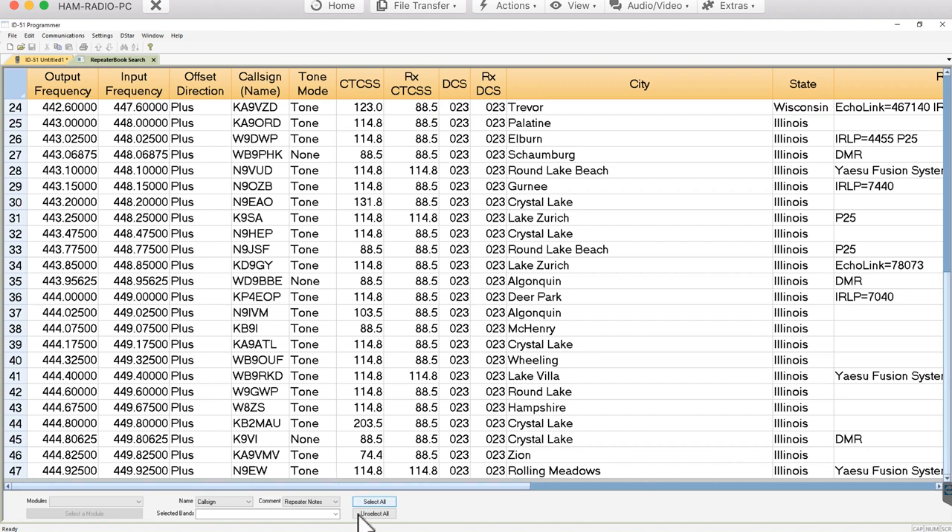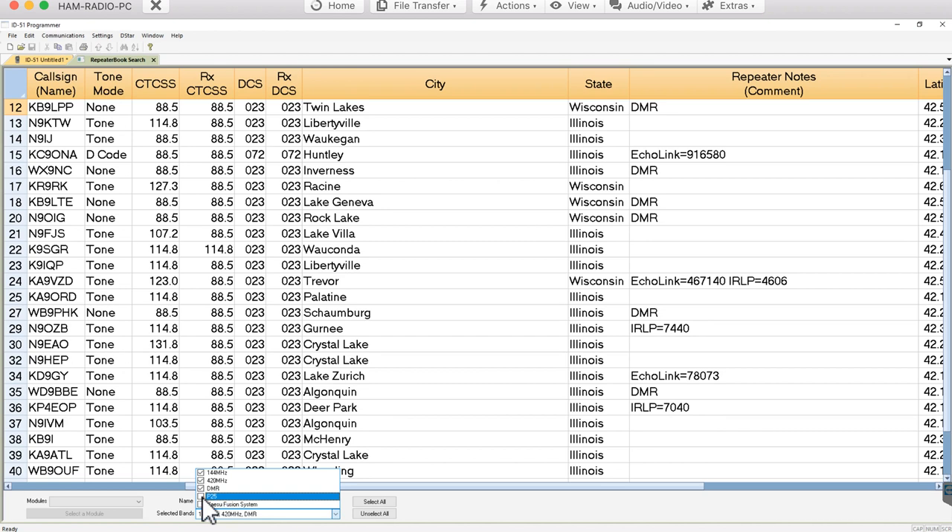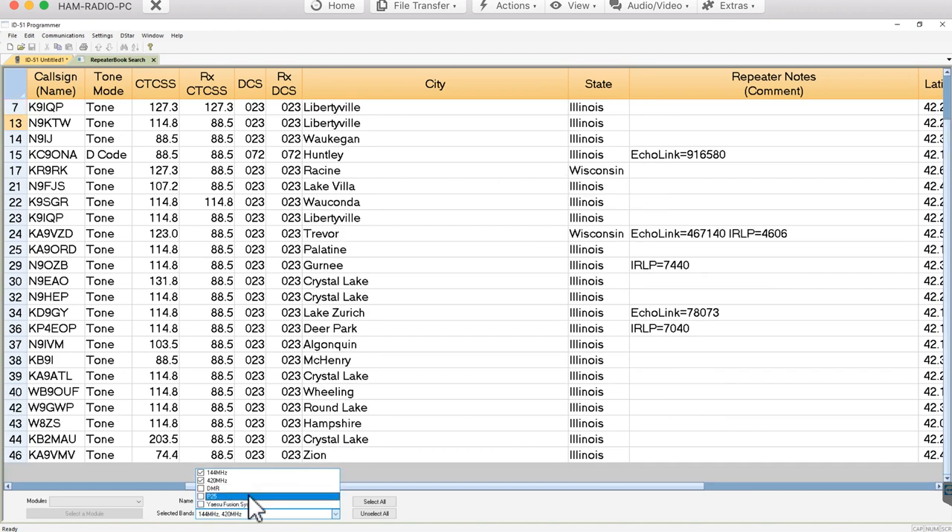I can refine the results by filtering out types of repeaters this radio can't use. I'll uncheck Yaesu Fusion — the ID-51 doesn't do that — so those entries go away. I'll also uncheck P25 and DMR since the radio doesn't support those modes either. Now the number of channels is reduced down to just the ones this radio can actually use.